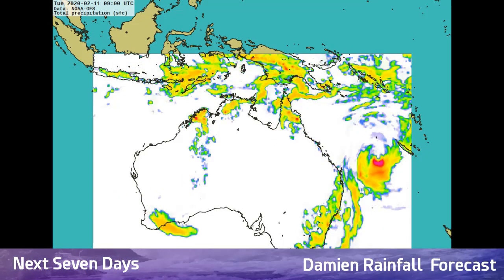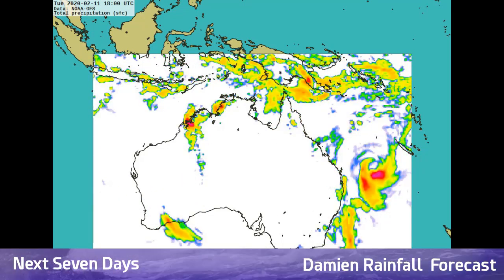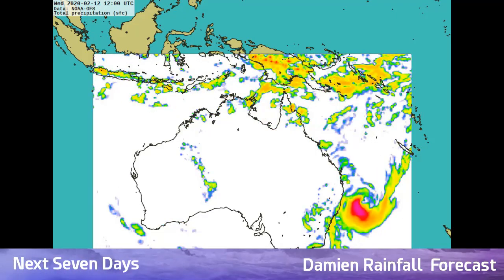We also have disturbance 91P showing up on the GFS in this run as well. We'll have to keep an eye on what it's going to do over the next few days.